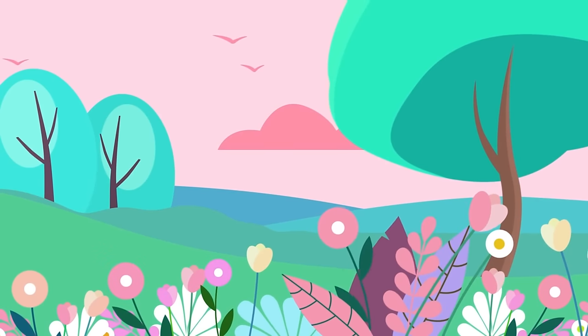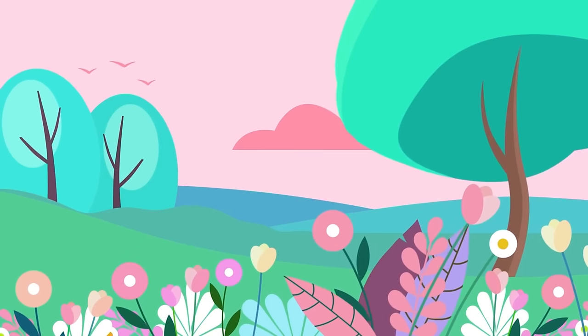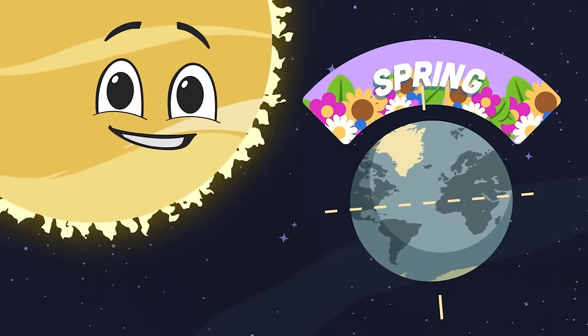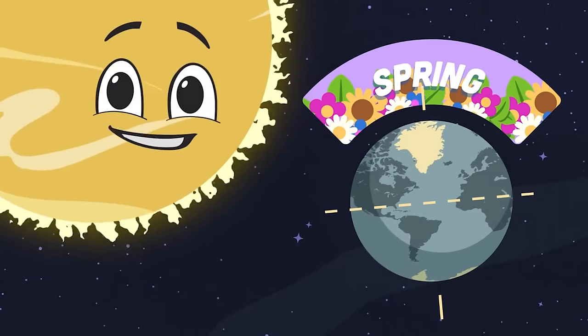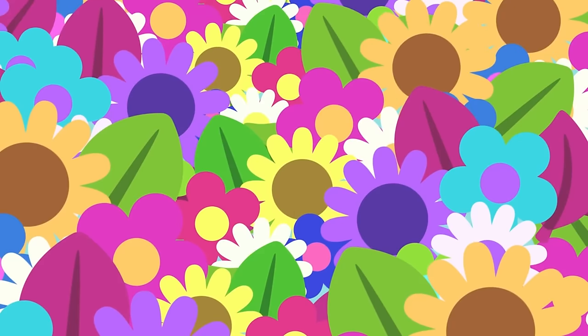After winter comes a new growth of spring, when everything sprouts. When the northern hemisphere starts to tilt towards the sun, winter starts to fade away and spring has begun. Spring brings warmer weather as trees grow new leaves and flowers bloom for the birds and the bees.